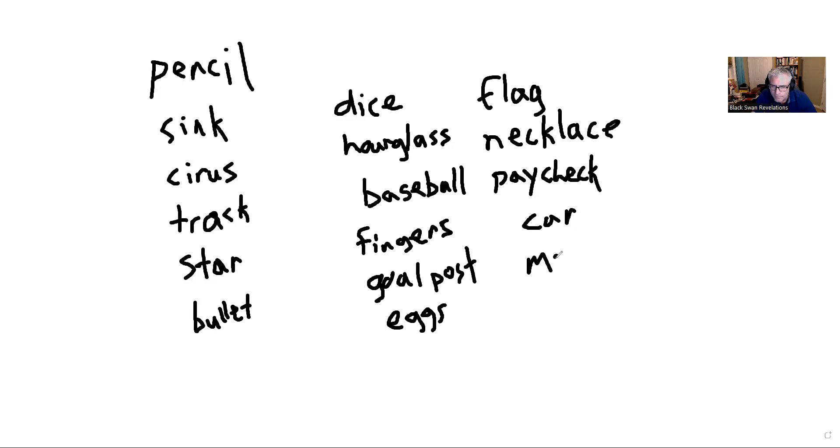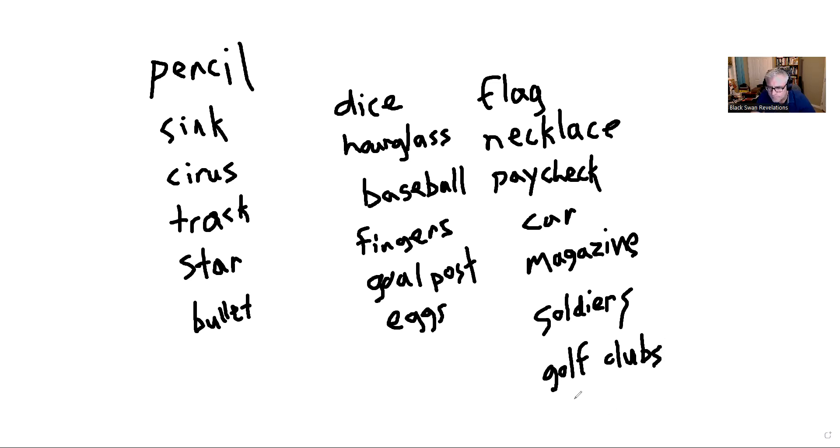Number sixteen is car, number seventeen is magazine — just a spelling you have to make sure you get. Once you figure this out the list is just there in your head; you don't even have to think about it, you just tuck it away. Number eighteen is golf clubs, and number twenty is shotgun.